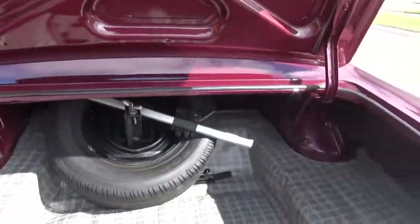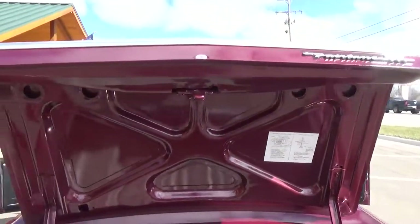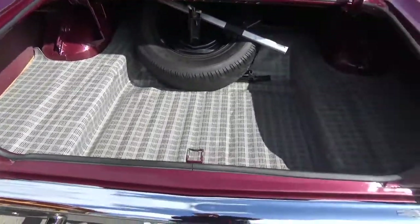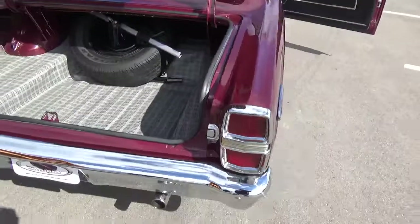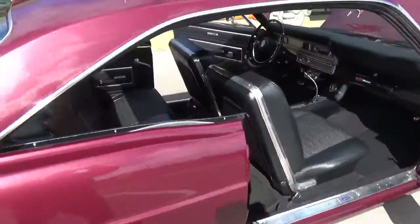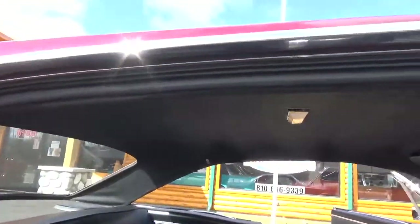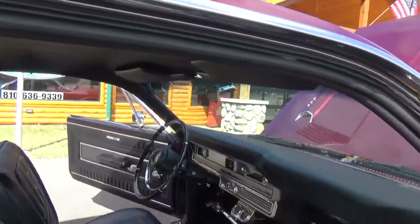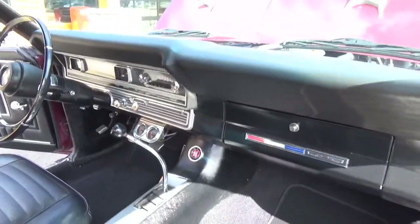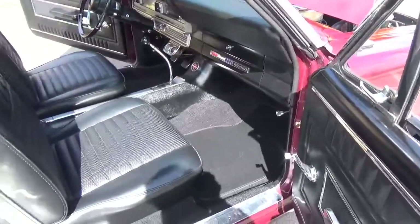The trunk's all real nice — it's got your jack, your factory spare, and everything. The dash has no cracks in the pad, dash all looks real nice. Center console, carpet's new, floor mats included.